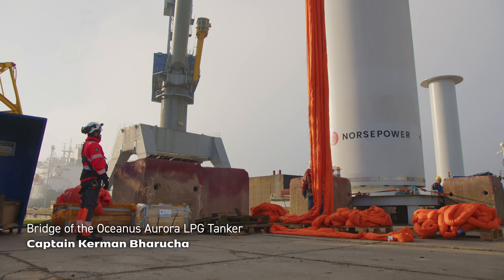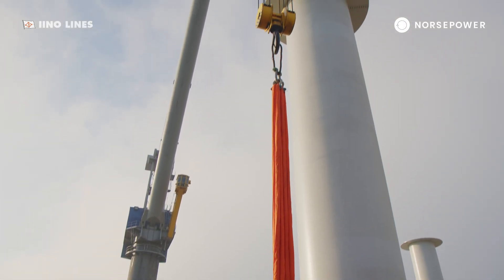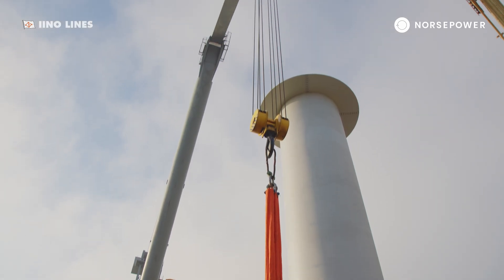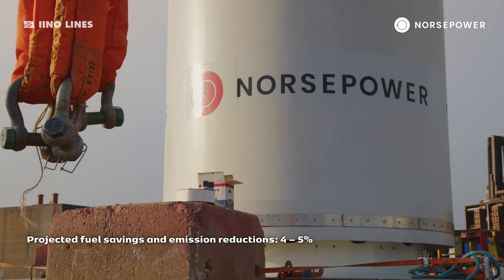Saving is definitely a big saving for the ship owner and for the charterers, because fuel accounts for one of the most major expenses in running the ship. So definitely having the rotor sail and bringing down any kind of savings that you can contribute towards is going to be a welcome thing.